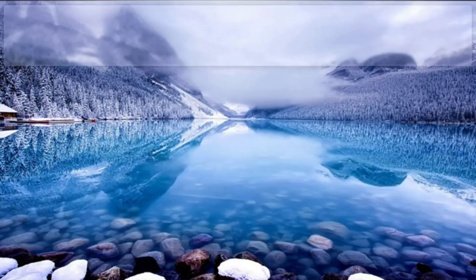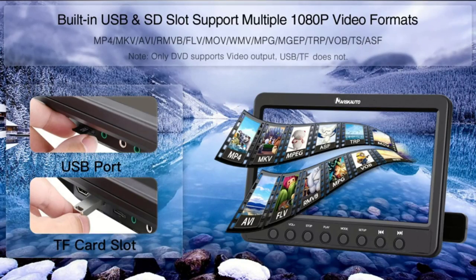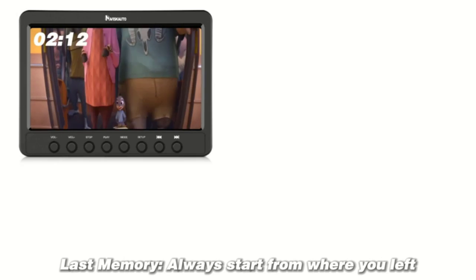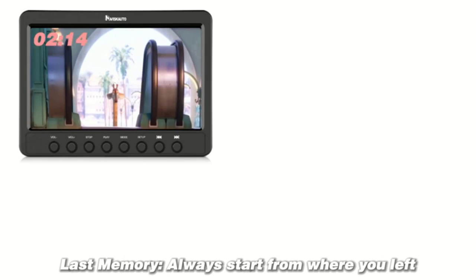Package includes 2 car DVD players, 2 headphones, 2 IR remote controllers, 2 mounting brackets, 1 car charger splitter, 1 AV cable, 1 user manual, and 100% customer service with 18 months warranty.